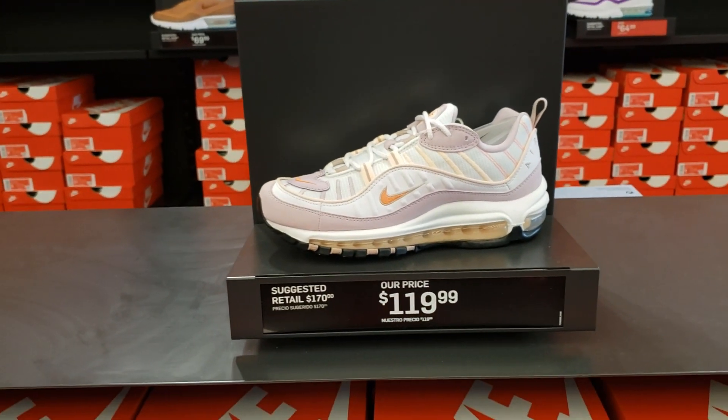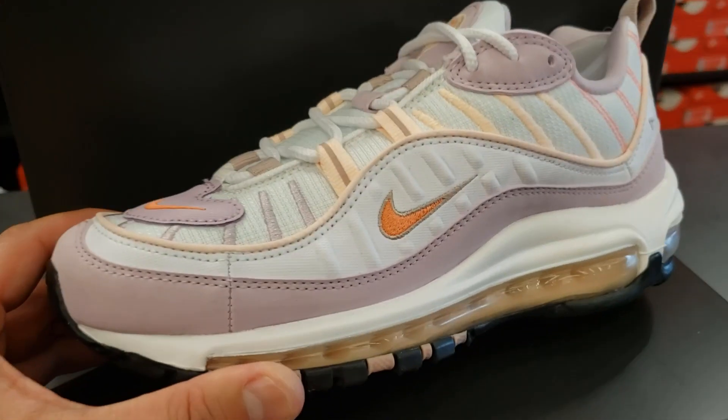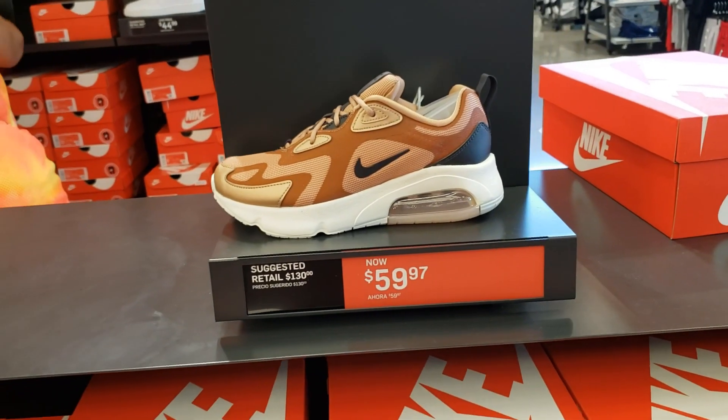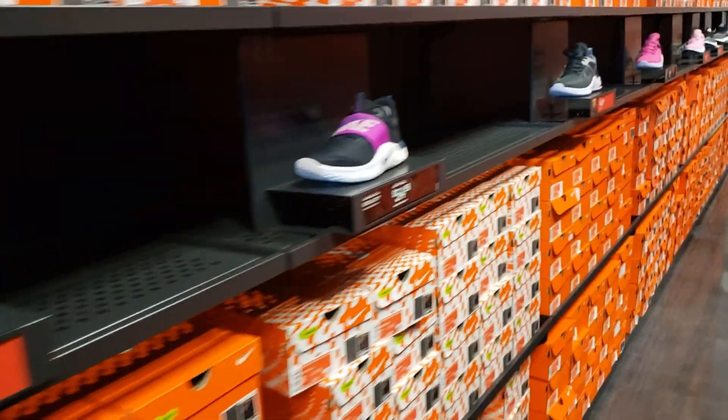Moving on to the Air Max 98s — pretty dope, subtle colorway. It is picking up the purple — buck 20 for those. More Air Max 200s. That's the women's section — just generic city, not really much.